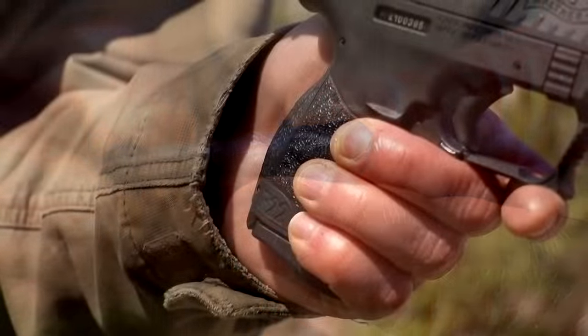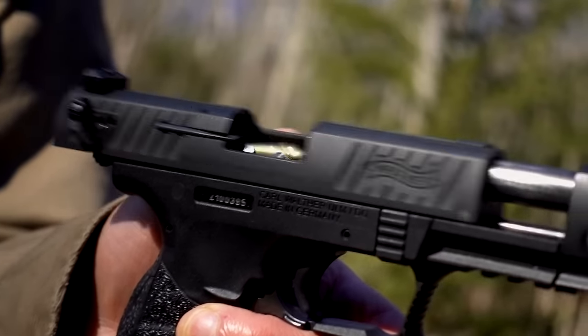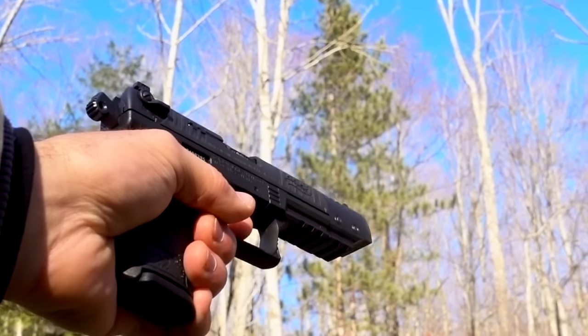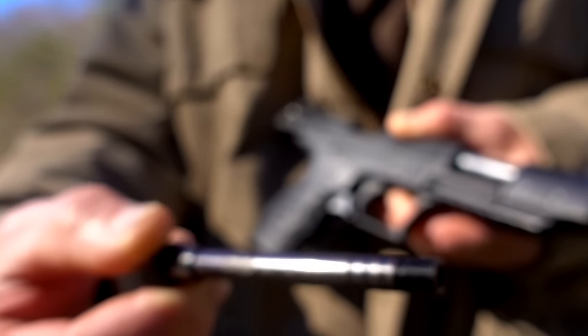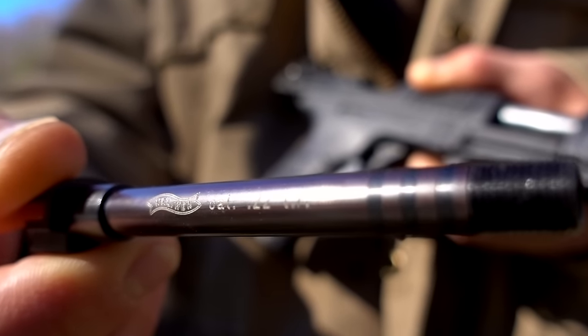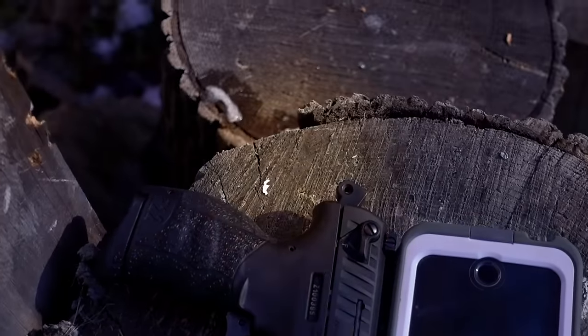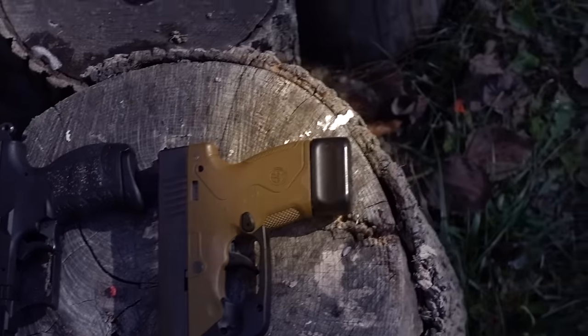My gun has a black matte finish slide, barrel, and grip package for a low visual footprint, and came set up with the 5-inch target barrel. Shortly after I got this gun I picked up the shorter 3.42-inch barrel, just in case I ever find the need to minimize the P22's size. Here's my P22 with the 5-inch barrel compared to my iPhone and a Beretta Nano with an 8-round extended magazine.